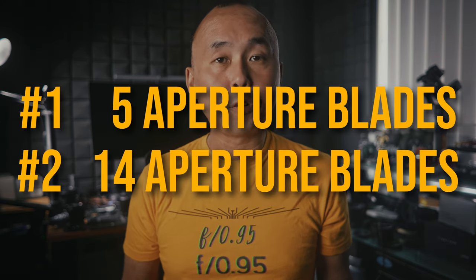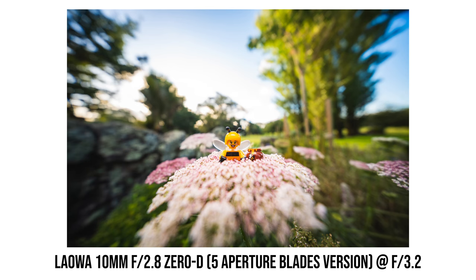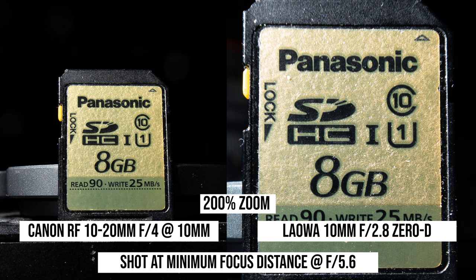I mentioned at the beginning that this lens has two versions — one with the 5 aperture blades and one with 14 aperture blades. The 5 aperture blades version is what I received from Laowa for this review. With this version, once you stop down the lens even just a little bit, the bokeh balls turn into pentagon shape. So if you are planning to use this lens for close-up photos and don't like pentagon-shaped bokeh, you should consider the 14 aperture blades version instead, which would give you more round bokeh when stopped down. Comparing with the Canon RF 10-20mm lens at minimum focus distance, the Laowa gives much higher magnification ratio. The Canon seems slightly sharper at the same aperture, but since the Laowa gives much higher maximum magnification, I think the Laowa is overall a better lens for close-up photos.